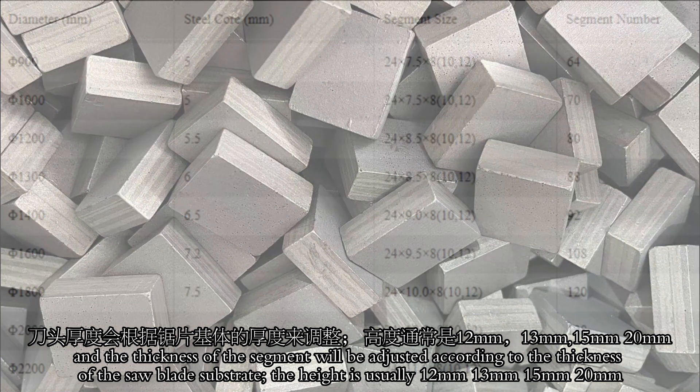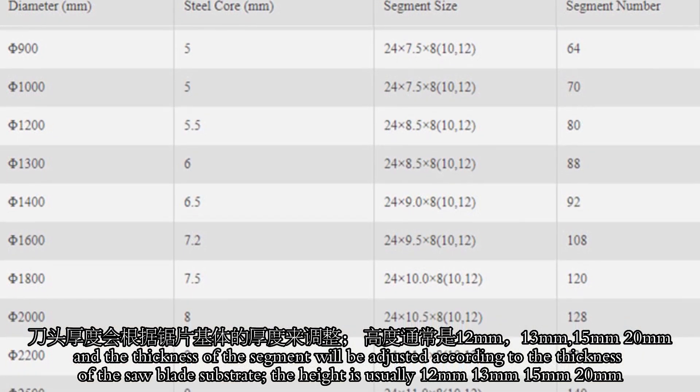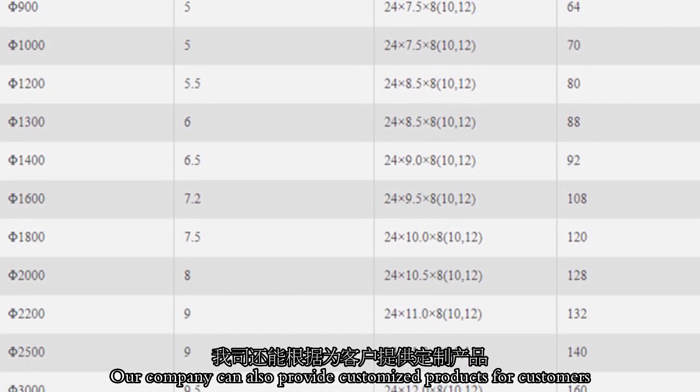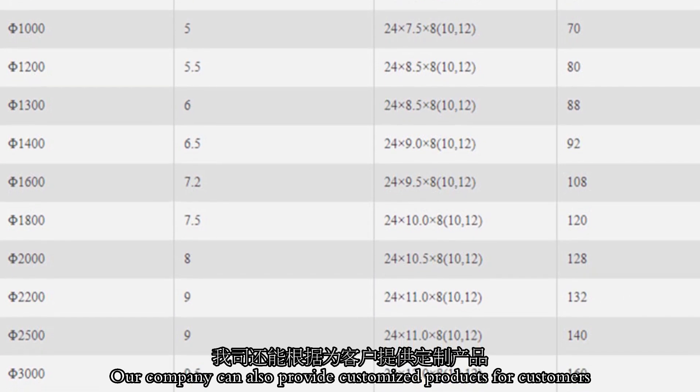The height is usually 12 mm, 13 mm, 15 mm, or 20 mm. Our company can also provide customized products for customers.